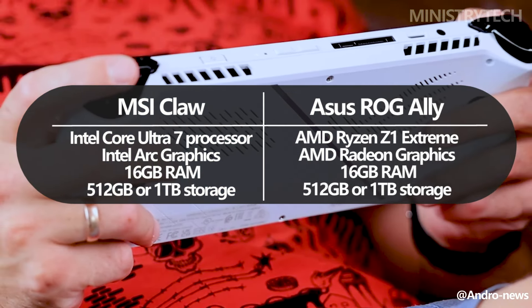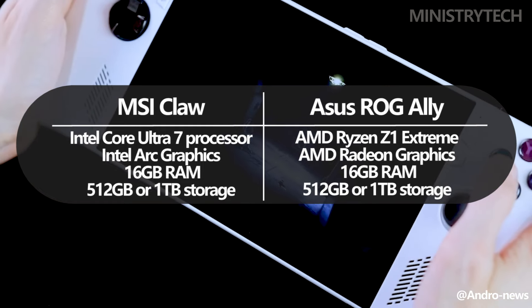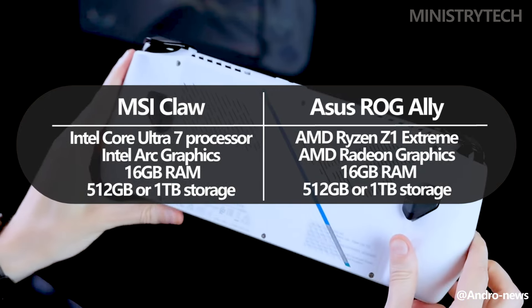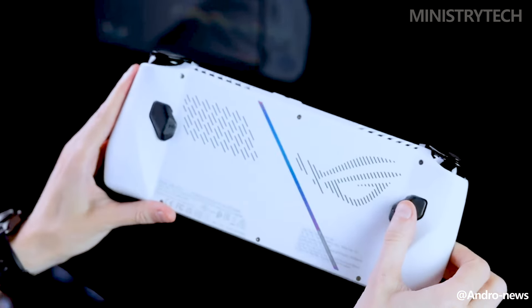In contrast, the ROG Ally has opted for AMD, and comes equipped with a Ryzen Z1 or Ryzen Z1 Extreme processor, 16GB of RAM, and either 512GB or 1TB of storage.